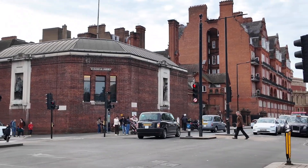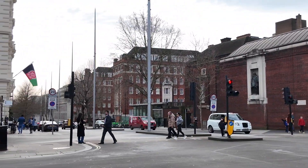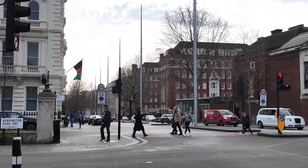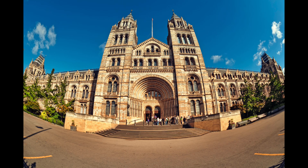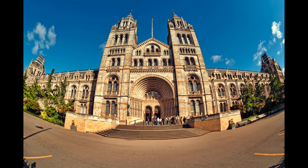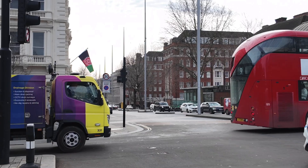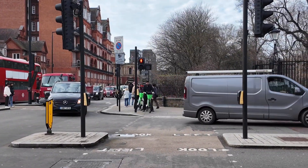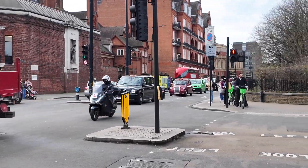We continue on. I just want to briefly show you down this road as well — down there is Exhibition Road. You've got the Science Museum in there, and you've also got the Natural History Museum along with the Victoria and Albert Museum. This is why Prince Albert loved this area — because of the many museums, shops, libraries, and schools.